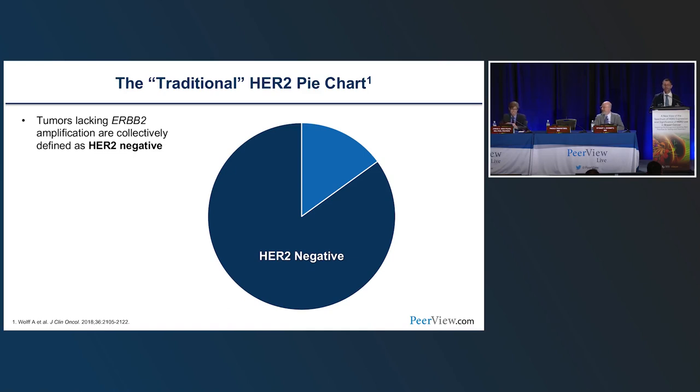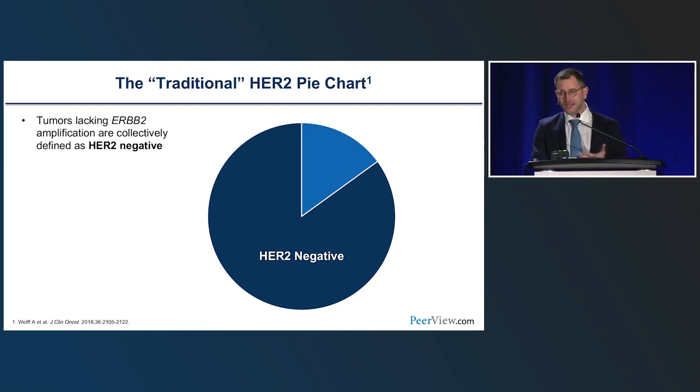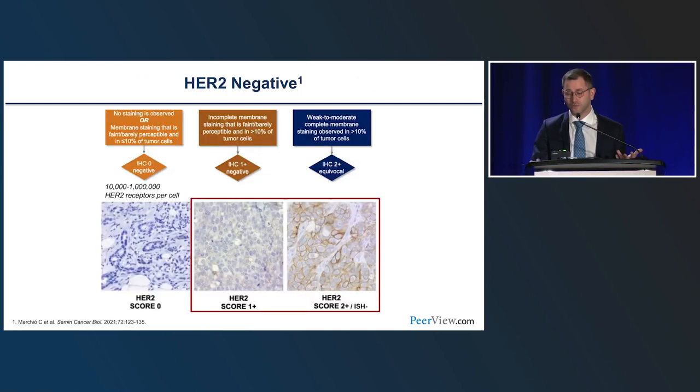The traditional HER2 pie chart shows 15–20% of tumors are HER2-positive. The remaining portion has been called HER2-negative for two decades or more, mostly because it could not be treated with anti-HER2 drugs. However, there actually is some HER2 detectable by immunohistochemistry — even in what we called HER2-negative breast cancer — with thousands of HER2 receptors in those cells. So it was worth asking whether these patients with some HER2-detectable by IHC could benefit from HER2-blockade.